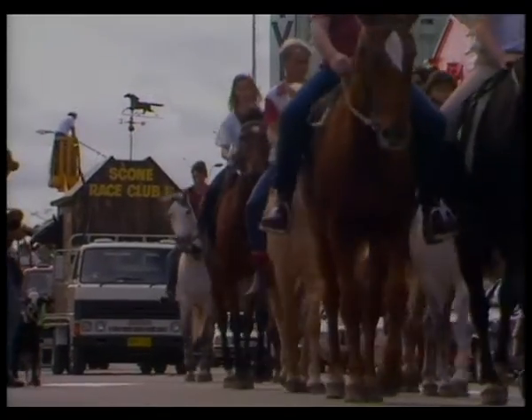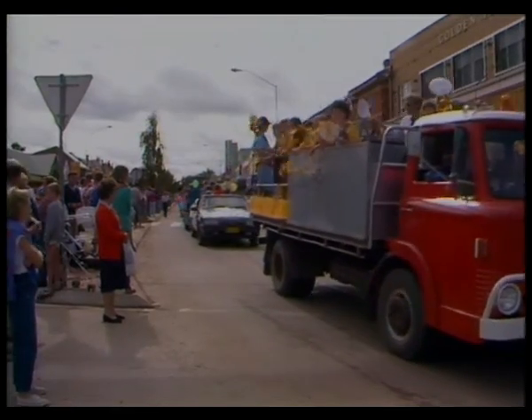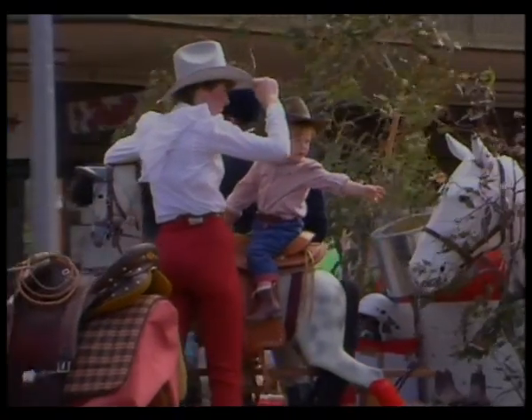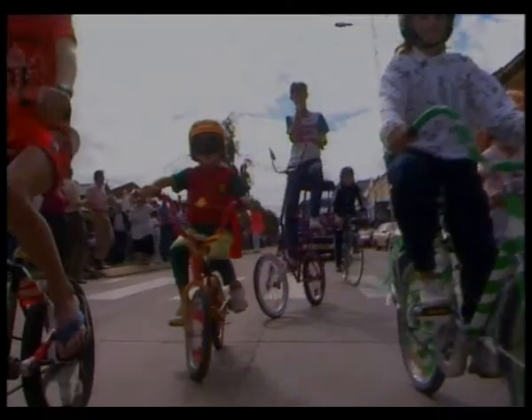The Scone Horse Week Festival celebrates the value of the horse industry to the region's economy and gives the people of the Upper Hunter a chance to acknowledge the vital role the horse has played in shaping the valley's development. As well, the procession features some more unusual forms of transport, and not all of them involving a horse.